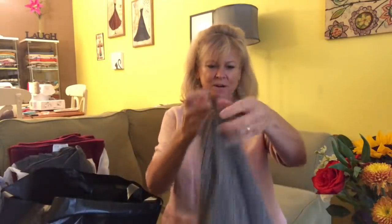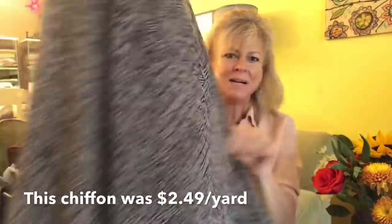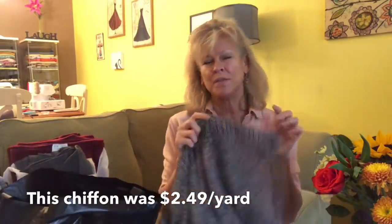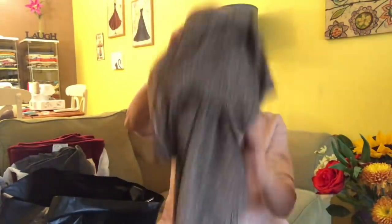There's plenty more from Mood. I bought this chiffon — I thought it was so pretty. It's black and taupe, and I'm going to make a duster out of it. I bought about three yards. I thought it was a very cool print and would look good with jeans and boots. I have some boots in that taupe color that would go perfectly with it.